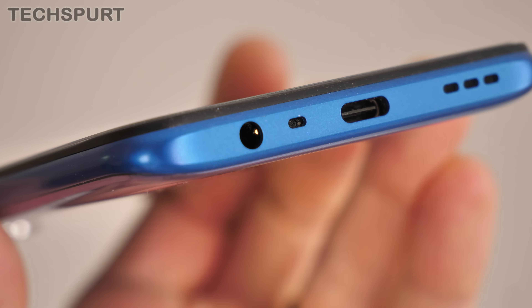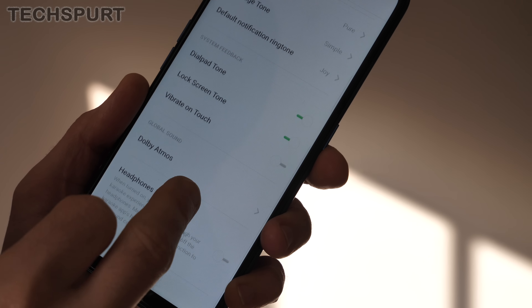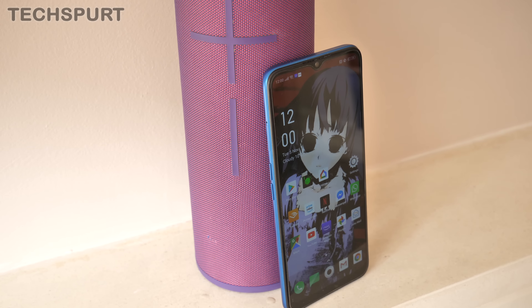You can grab the Oppo A9 2020 in a couple of different hues, including this bluey-purpley effort — a colour scheme I've seen on loads of budget phones from the likes of Honor and Realme, so I'm personally getting a little bored of it. The green alternative does look neat, and let's face it, this phone still looks better than the god-awful iPhone 11.